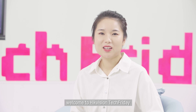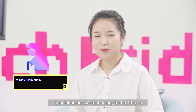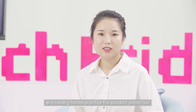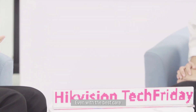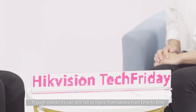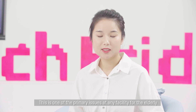Hello everybody, welcome to High Efficient Tech Friday. I'm Sufei. Today our topic is deep in business AI technology for healthcare. Assisted living facilities and nursing homes prioritize accident prevention while providing a high quality of life and excellent services. Even with the best care, though, residents can still fall or injure themselves from time to time. This is one of the primary issues at any facilities for the elderly.